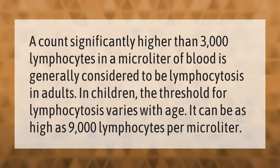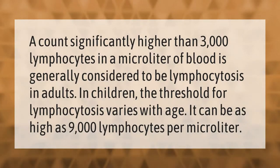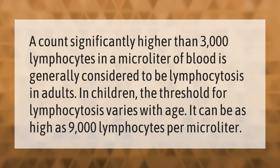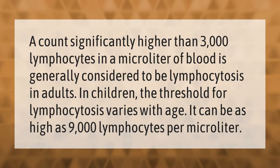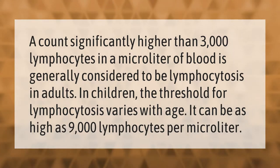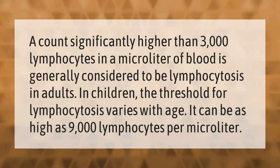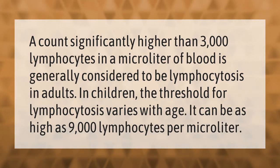A count significantly higher than 3,000 lymphocytes in a microliter of blood is generally considered to be lymphocytosis in adults. In children, the threshold for lymphocytosis varies with age and can be as high as 9,000 lymphocytes per microliter.